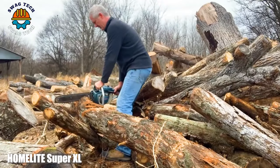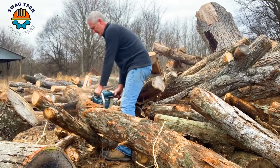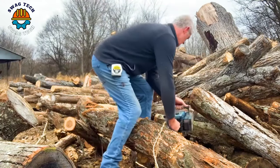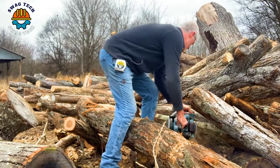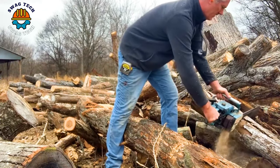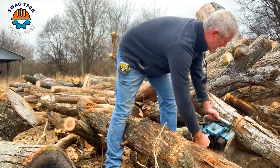Amidst wood carving endeavors, the Homelite Super XL saw is equipped with a powerful 58cc engine, striking a balance between power and practicality. Operating at a cutting speed of approximately 40 feet per second, the Super XL easily handles a variety of wood carving jobs.